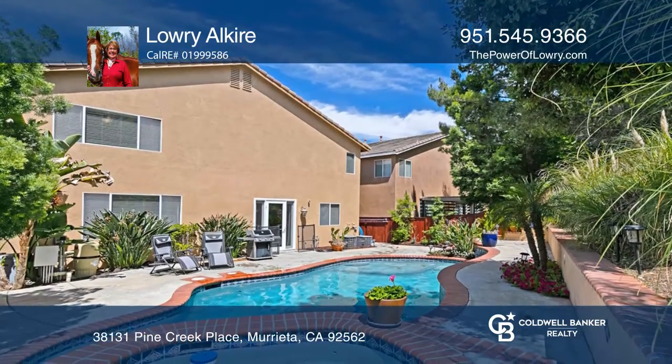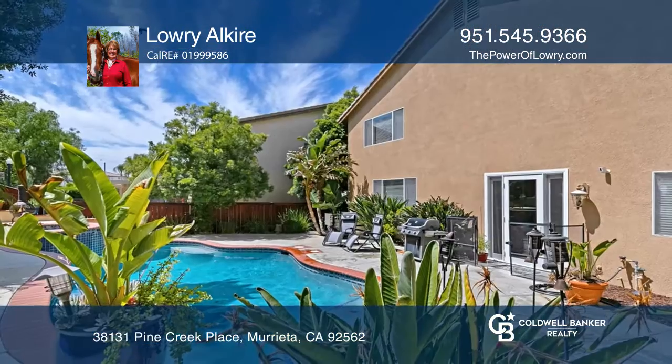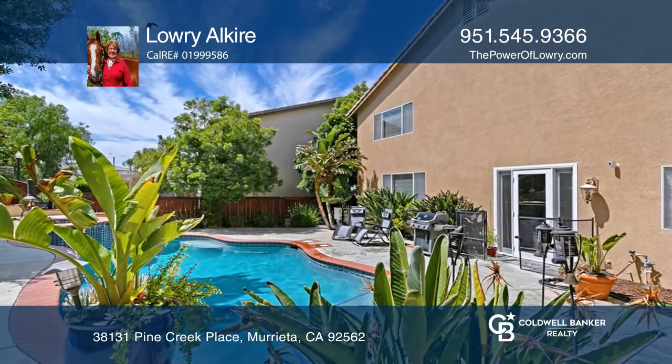You'll enjoy the large backyard with a gorgeous pool and spa, and a grass area for games. Welcome home!